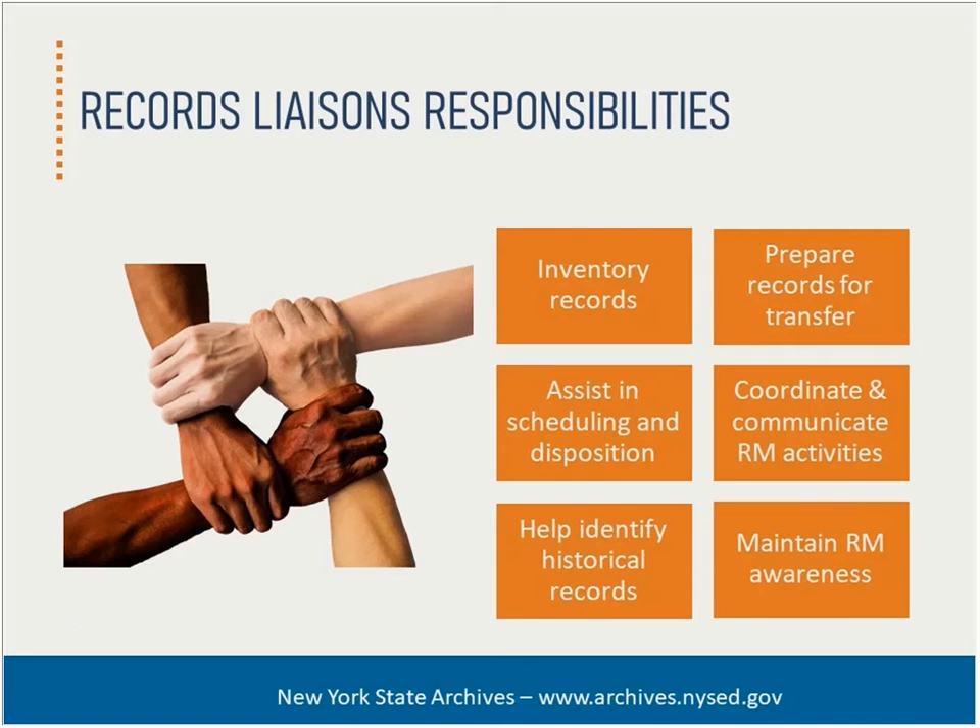How liaisons function will depend on the size and nature of your organization. For smaller government entities, liaisons might not be practical. This is where having a records advisory body might make more sense to support the RMO. We can offer additional help if you want to explore the benefits of such an advisory group. Just know that a records advisory body and a system of liaisons are not mutually exclusive and can work together.